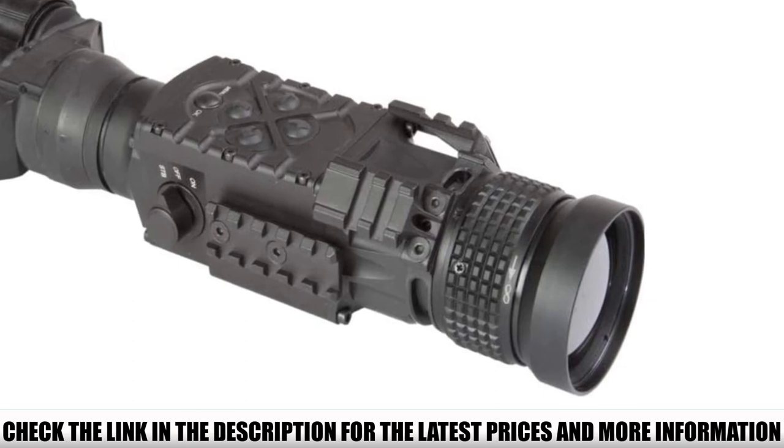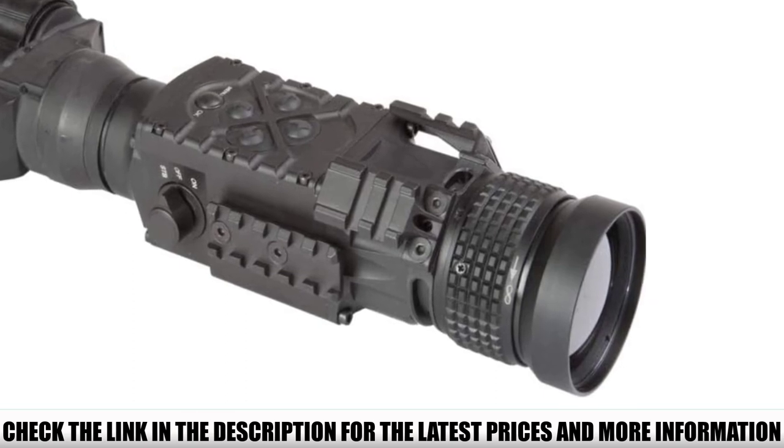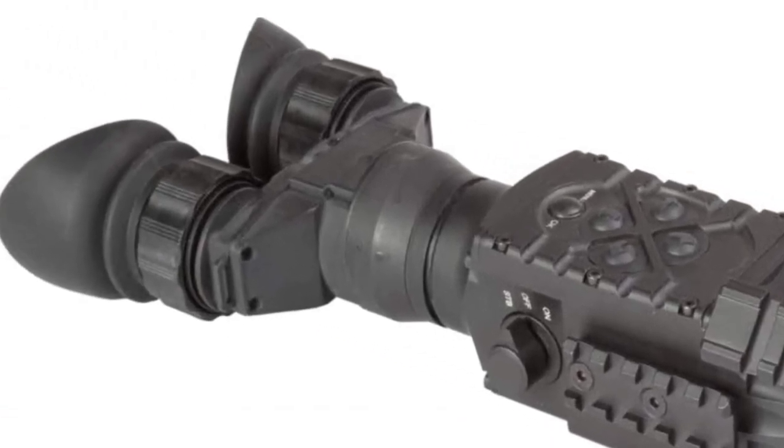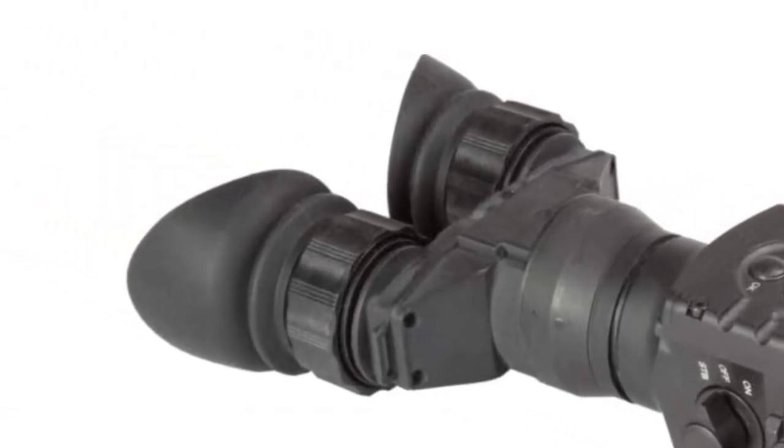Both the eyepiece and objective lens are adjustable. There are multiple color palettes — white-hot, black-hot, rainbow, and more — and the entire unit is waterproof and nitrogen-filled.